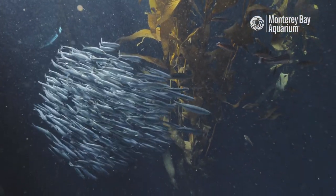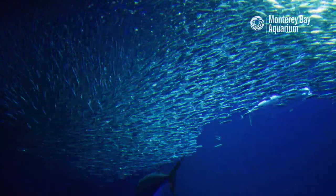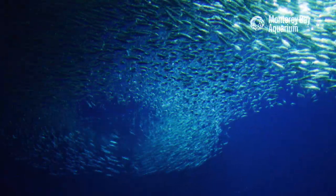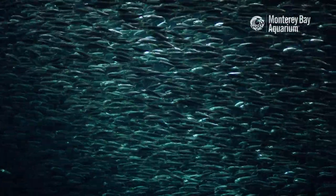There needs to be at least a few fish to form a school. More likely there's hundreds if not thousands upon thousands of fish. We refer to much larger schools of fish sometimes as shoals of fish.